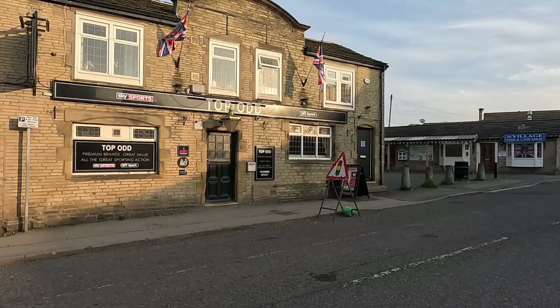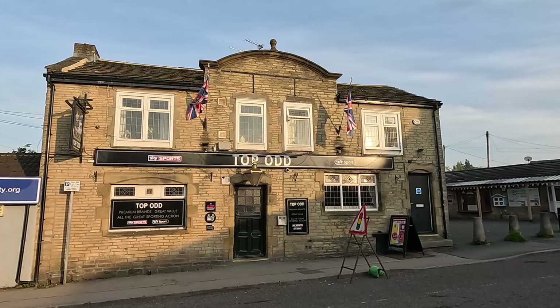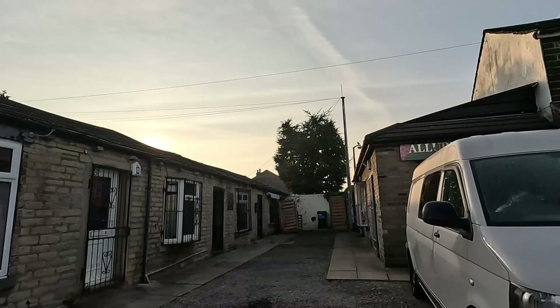This is the Top Odd. I think it was known as something else — we've got the Bottom Odd down there, the Oddfellows Hall, which is known locally as Bottom Odd. This is the Top Odd, and I think it's actually taken the name from the nickname it acquired. So if you know what it used to be called before the Top Odd, that would be interesting.